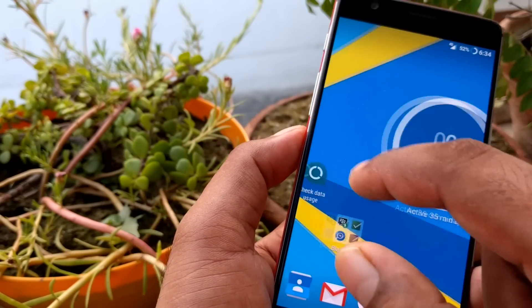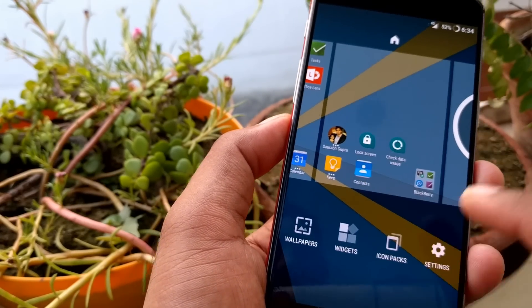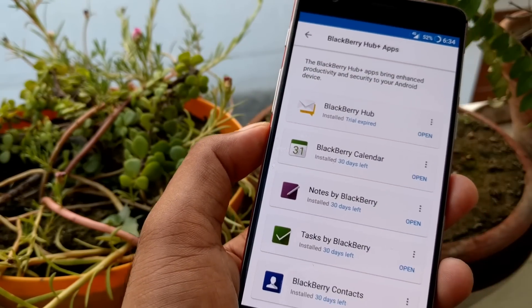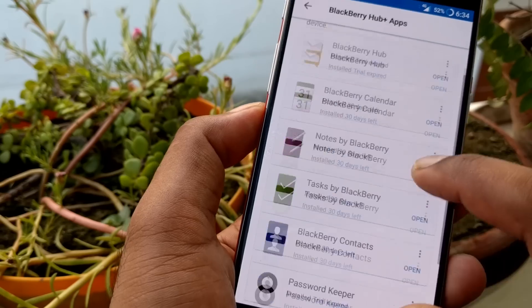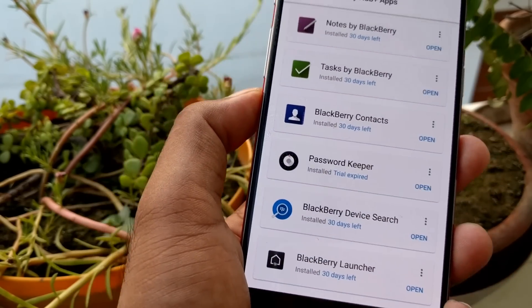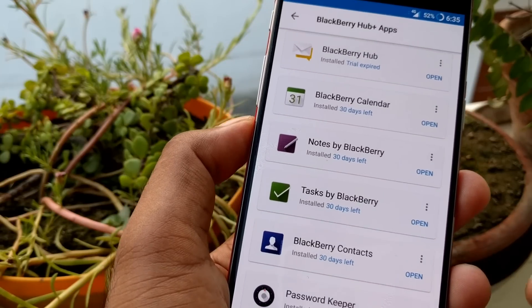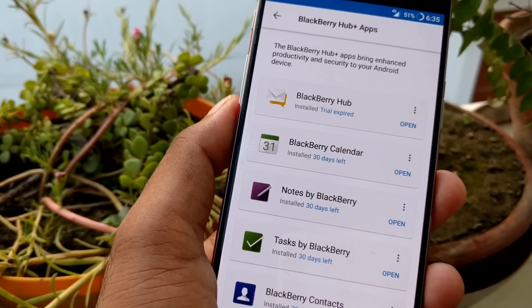The apps you get with this launcher are not mandatory to install — BlackBerry Hub Plus features are optional but nice. They've already shown you BlackBerry Hub, Calendar, and Password Manager. If you're a business professional who needs to manage a lot of passwords and want organized BlackBerry content, you can try those out. Otherwise, your Google Calendar is fine — no need to switch to BlackBerry Calendar.